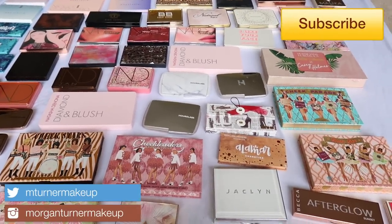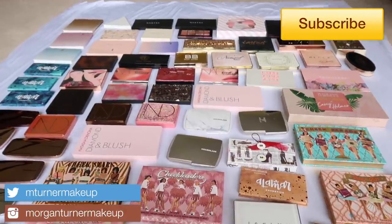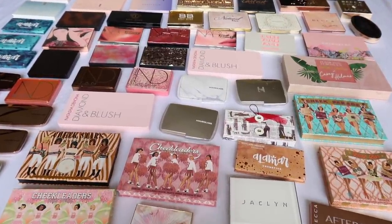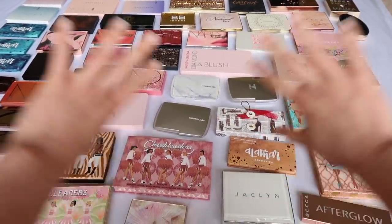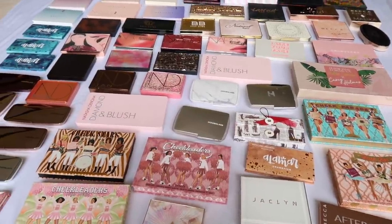Hi guys, welcome to my channel! For today's video I'm going to be doing my face palette collection video, where I go through all of the face palettes in my collection. I had more than I thought I did, so if you would like to see every single one of these palettes and hear my thoughts about them, then just keep watching.